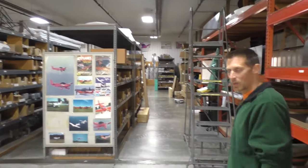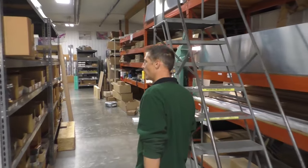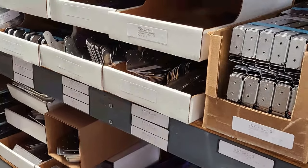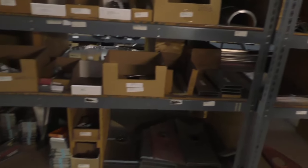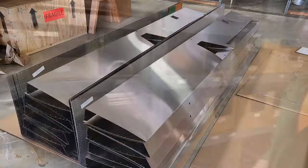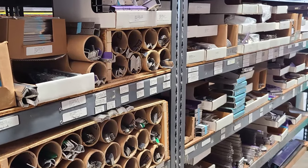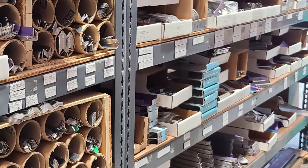We're going to head over here to the part shelves. We have a lot of parts on the shelves pretty much all the time. When we're doing our manufacturing, we do batch manufacturing — we make 50 of one part or 20 of one part and then move on to the next part, rather than making one or two airplanes per week. So anytime you need a part shipped out UPS or mail, we usually will have that in stock and ready to go the next day.